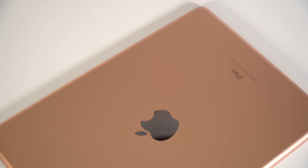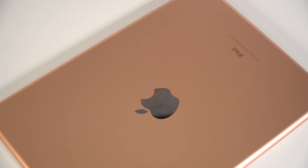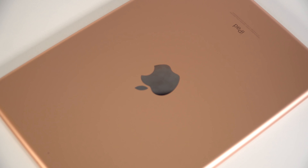Both iPads are amazing, but for $329, the regular iPad is hard to beat.